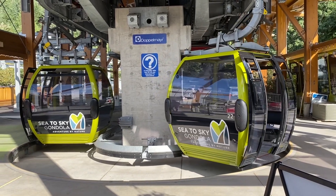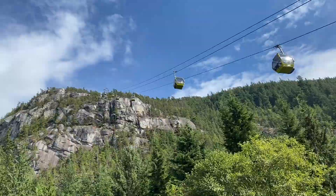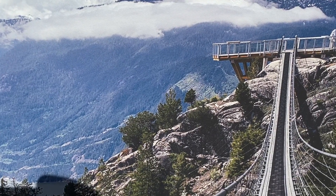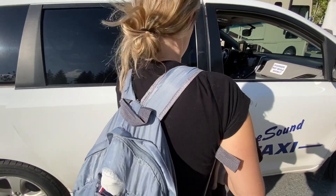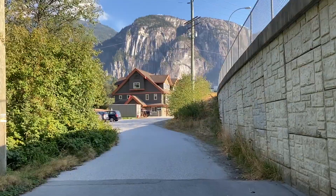Another thing in Squamish you can do is take the Sea to Sky Gondola up to the summit, which brings you to a nice little lodge with a really nice view. The bus isn't always running, so we ended up taking a cab. If you can, get a car here because the bus is very unreliable — there are just so many stops along the highway. We stopped at Nester's Market to get dinner and then walked back to the hostel.